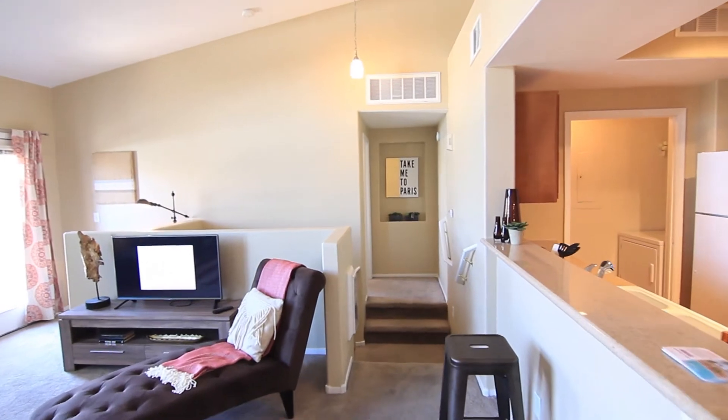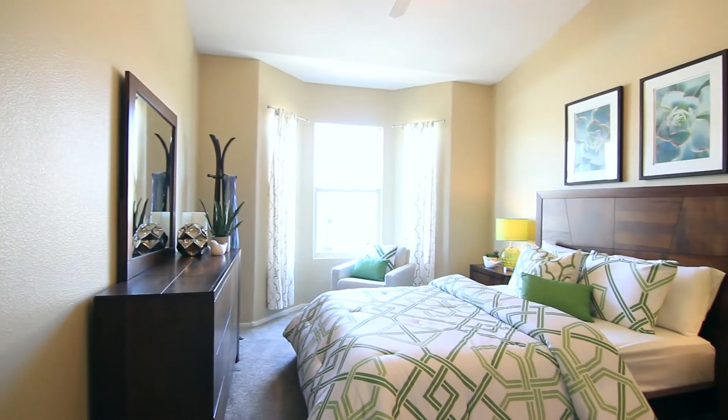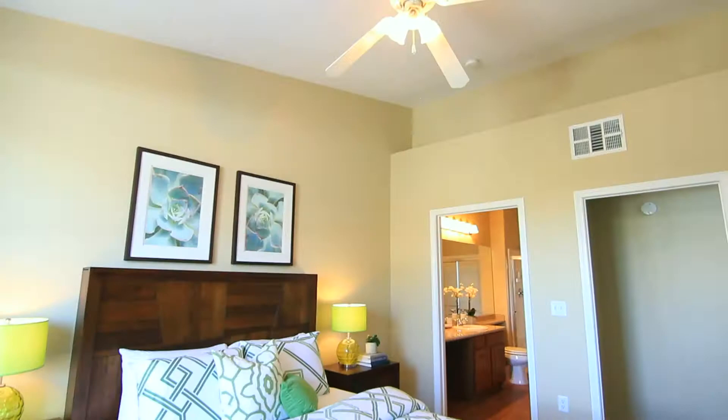Carefully located, you will find that the master bedroom is especially quaint. Large enough for a king-size bed, and more.